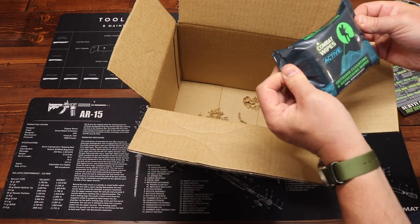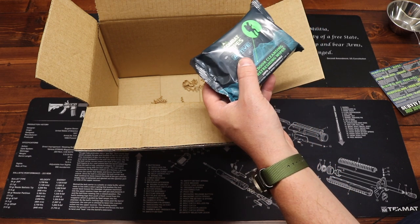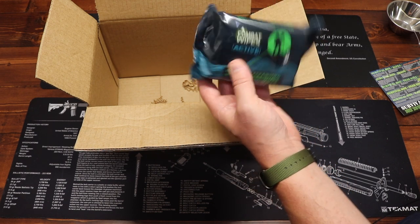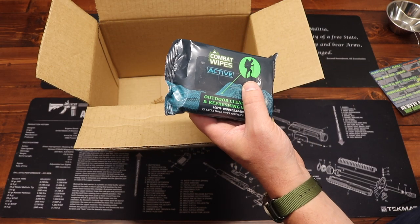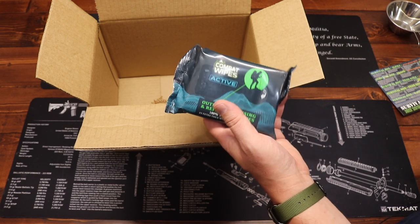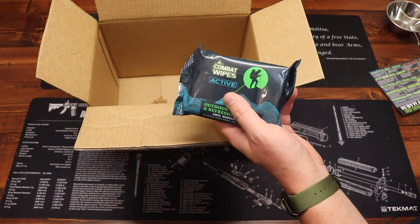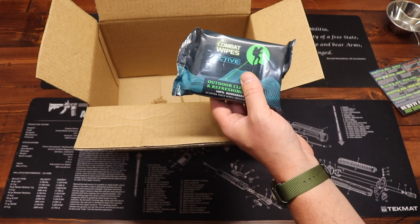Next up we have Combat Wipes — outdoor cleansing and refreshing wipes, 100% biodegradable, 25 extra thick wipes. Sanitization is always important even in a survival situation, so having these in your EDC bag, survival kit, or bug out bag is a great idea. Price on this is $7.30.